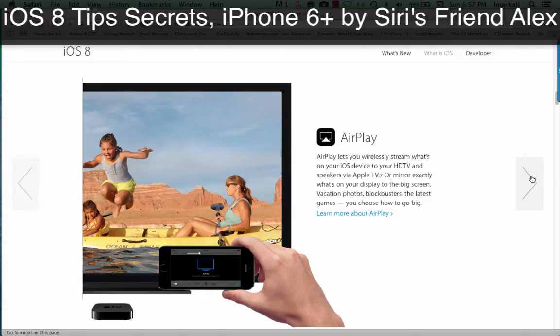AirPlay lets you wirelessly stream what's on your iOS device to your HDTV and speakers via Apple TV, or mirror exactly what's on your display to the big screen. Vacation photos, blockbusters, the latest games — you choose how to go big.